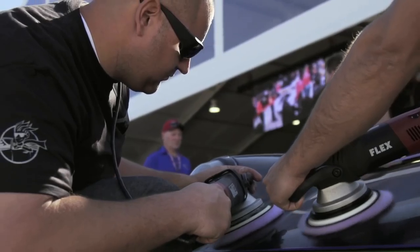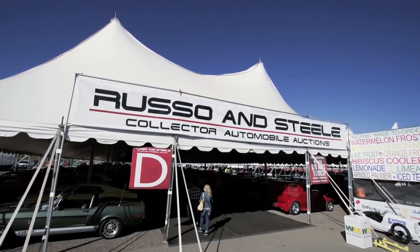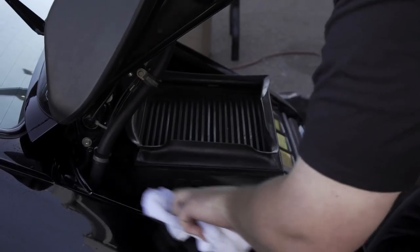This week on Competition Ready, Mike and his team are helping out an old friend Drew Alcazar, getting an '84 Porsche Turbo ready for the Russo and Steel Collector Auction. We're here in Scottsdale, Arizona with just a handful of hours to get this iconic sports car show-worthy before it rolls across the block. So get ready, because the work is about to begin.